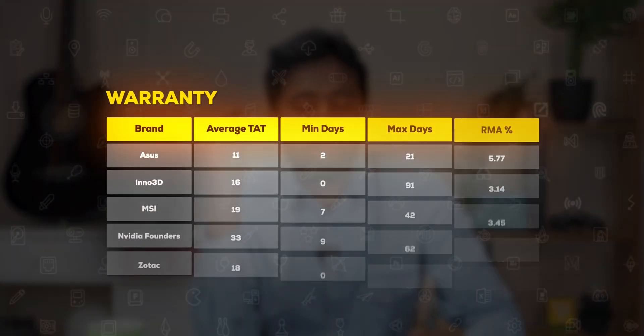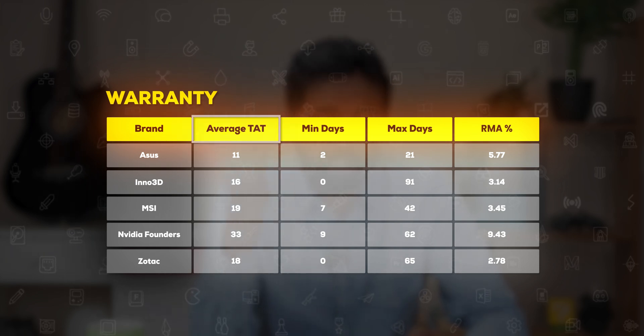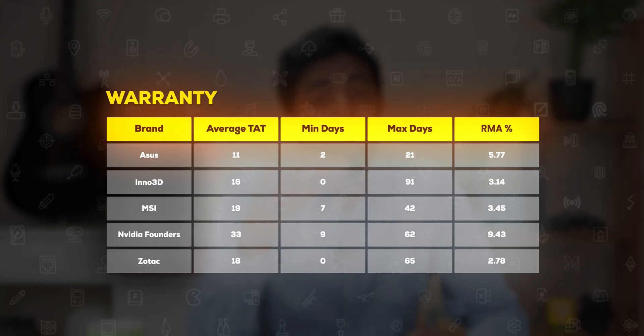Finally, let's talk a little bit about warranty. The stats are on your screen. Average RMA turnaround times vary between 11 to 33 days, with the lowest being for NVIDIA's Founder's Edition on the 4090. Pretty much most brands are in the range of 11 to 20 days.